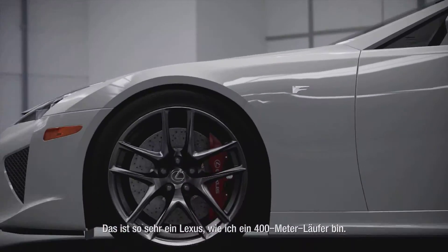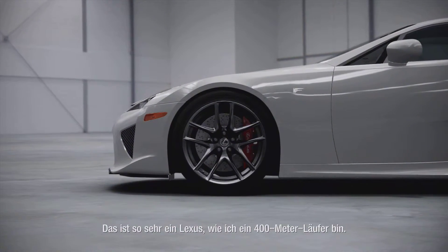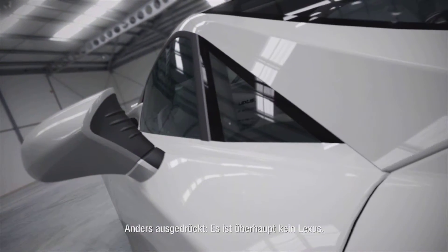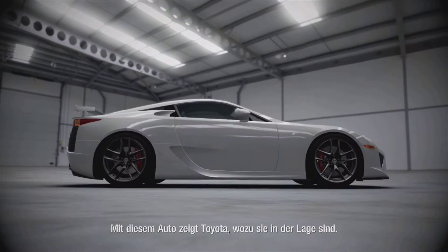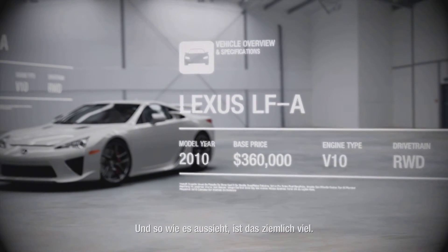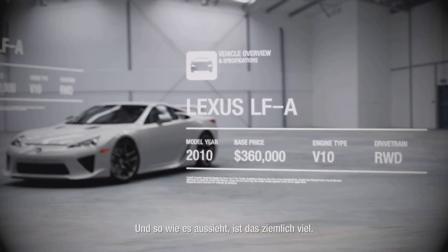This is a Lexus in the same sense that I'm a 400 metre runner. In other words, it isn't a Lexus at all. What this is, is Toyota showing exactly what they're capable of. And it turns out that what they're capable of is quite a lot.